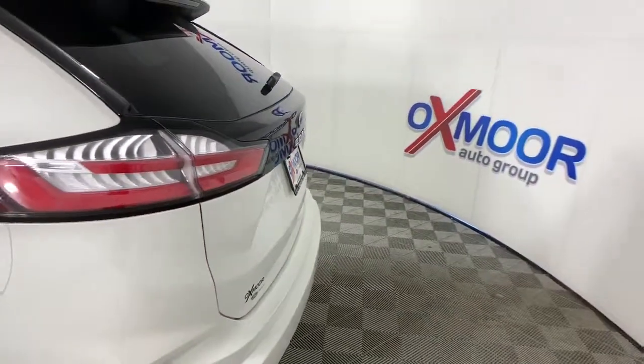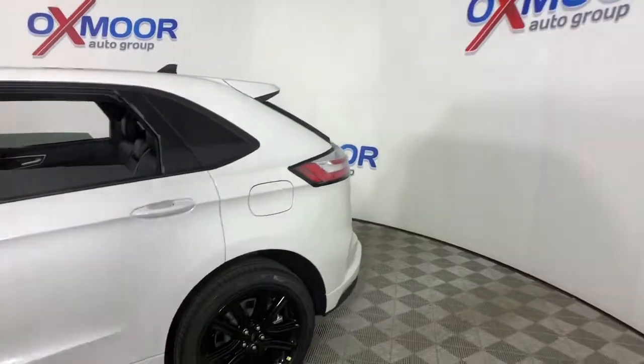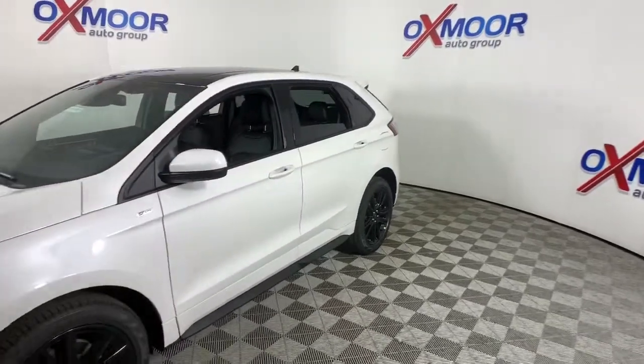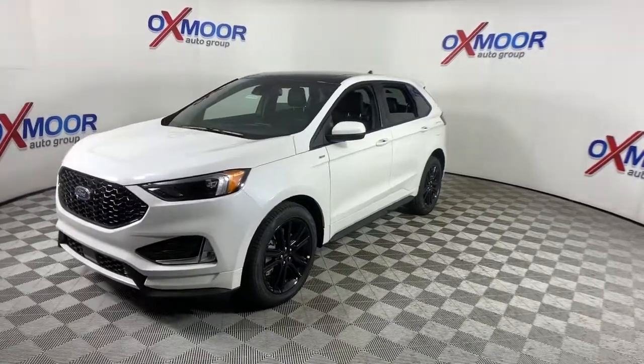Check out this 2021 Ford Edge. Here's a powerful, attention-getting Ford Edge. This midsize SUV blends capability, comfort, and versatility to infuse every adventure with confidence and make it easier to keep up with the demands of your busy life.